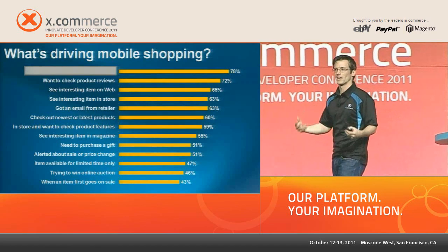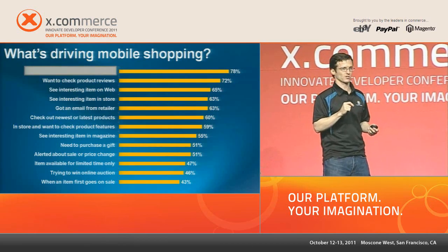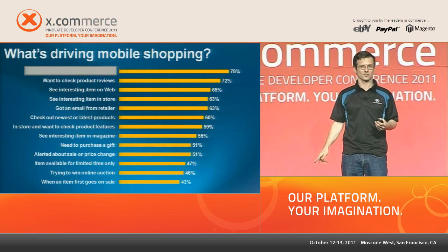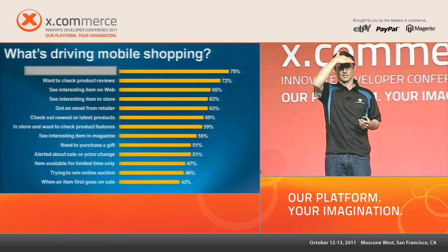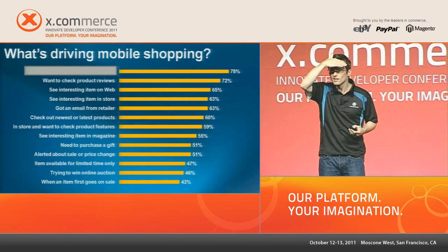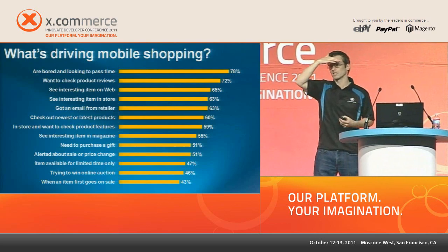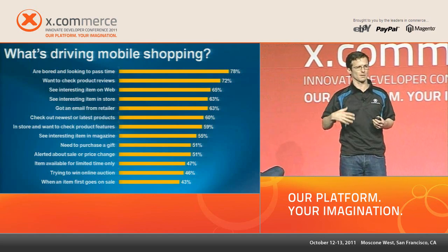What are the behaviors and latent demands driving mobile shopping? Can I get any guesses from the crowd on what the number one reason is why people shop using a mobile device? Pricing? Convenience? Because they're bored. People are bored and looking to pass time — that's essentially what a mobile device does. It fills time, fills a gap.